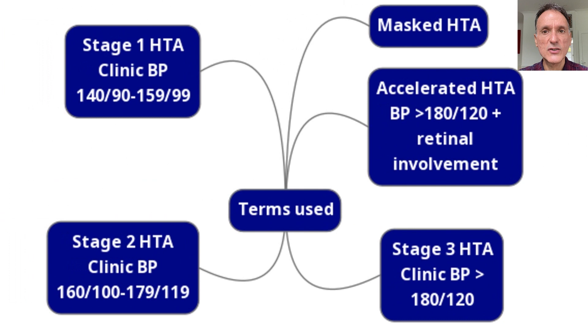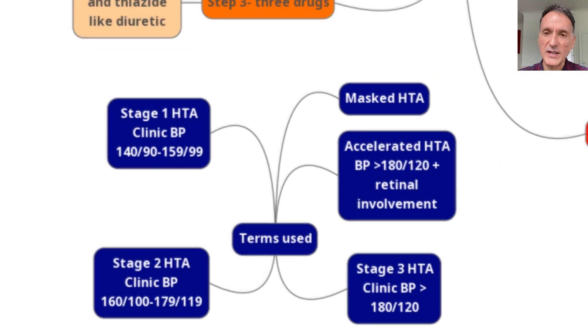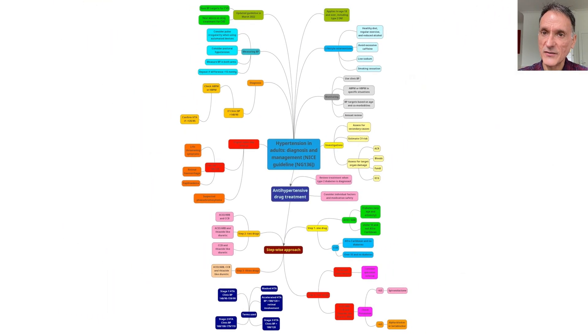Finally, we have a section giving definitions and terms used, such as accelerated hypertension, which is when the blood pressure is over 180 over 120 with retinal involvement, also masked hypertension, as well as the three stages of hypertension. And this is the end of the mind map tour.